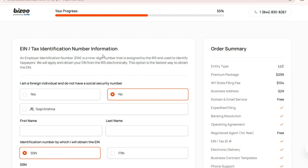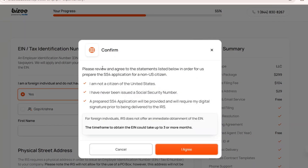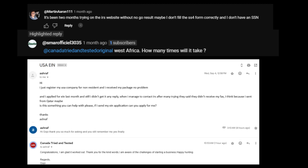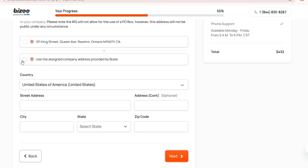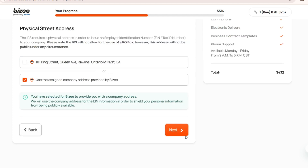It comes to the EIN tax identification number information — it's not straightforward for a non-resident. You need to fill up an SS-4 application. For US residents, you can directly connect with the IRS and get this. Here I'm selecting that I am a foreign individual, and then you confirm the SS-4 application. Once your registration happens and you get the registration document, you will be able to submit the SS-4 application and receive your EIN. That's why going with the Standard or Premium package makes sense, as connecting with the IRS can become challenging while you're away from the US. I'm selecting the assigned company address provided by the service, then clicking next.